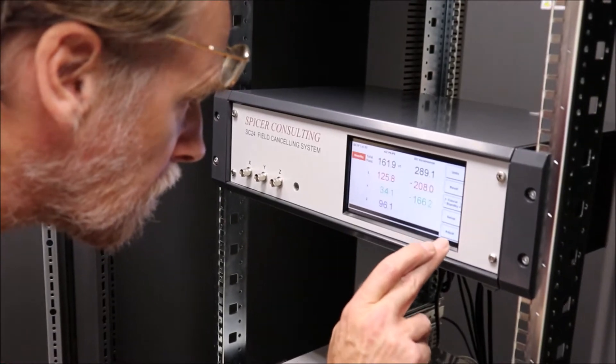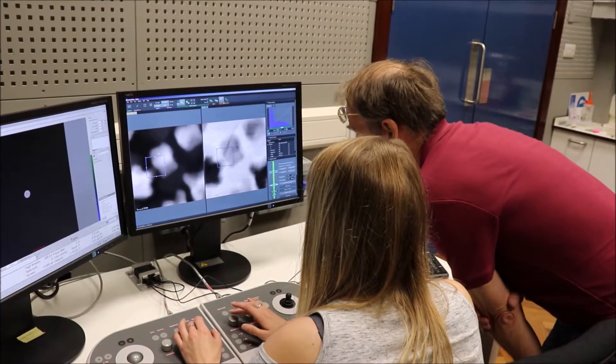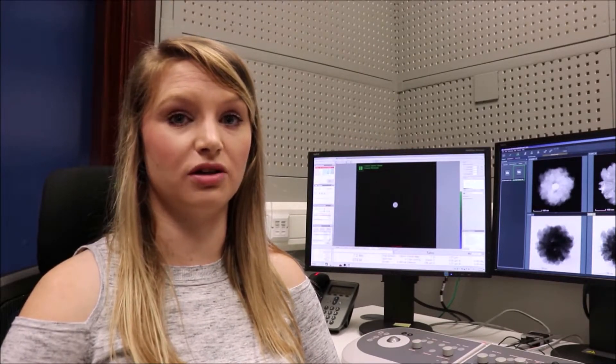Spicer is a leading brand for magnetic field cancellation systems. It's what I've previously been used to in another department, and also most of my colleagues within Cambridge University have Spicer systems.